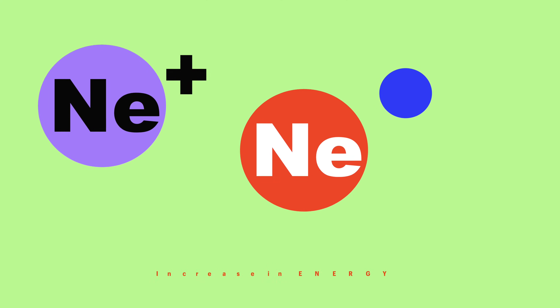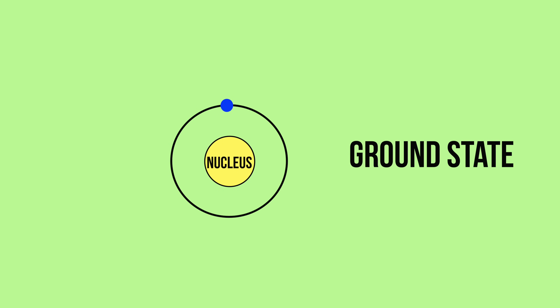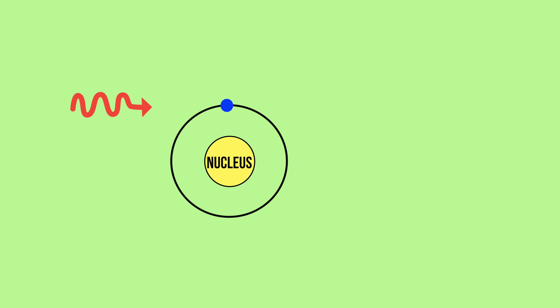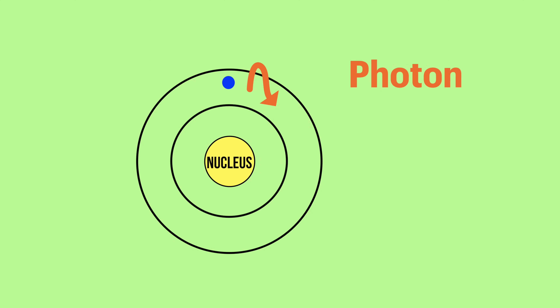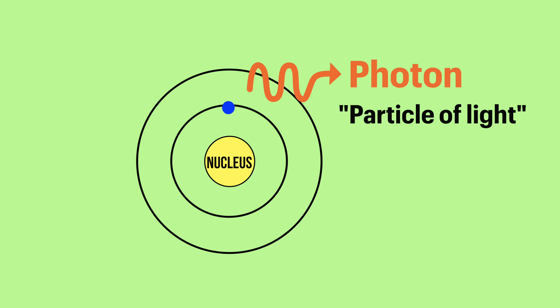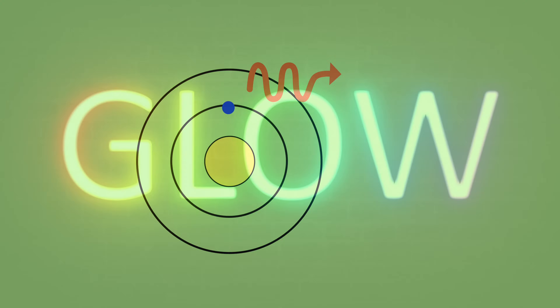they collide with each other, increasing in energy. When they absorb the energy, they become excited. In their excited state, they're also very unstable, so they rapidly give out the energy that they absorbed to get themselves back to normal again. They release that energy as photons — particles of light. And this is what we see: a colored glow.